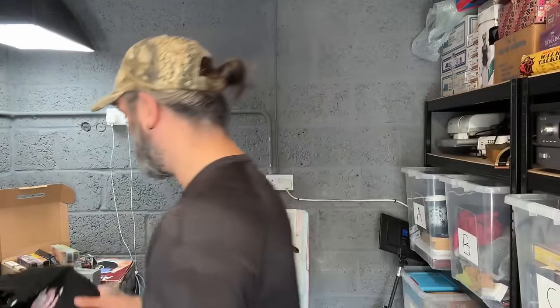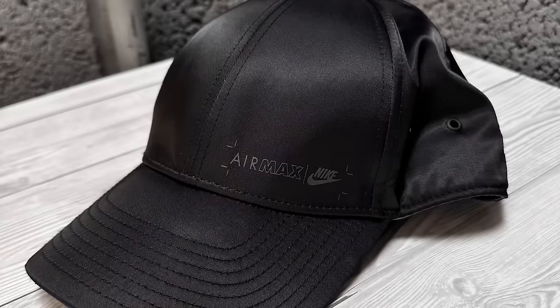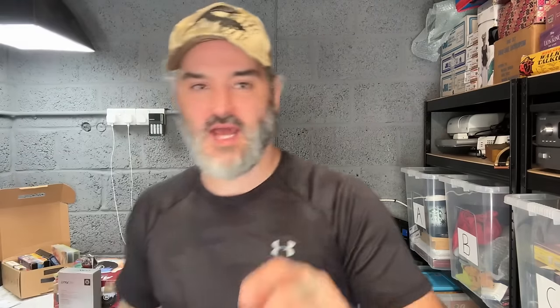I paid a fiver for this, which is a lot for me to pay at a car boot sale, but it's a cool one — it's a Nike Air Max adjustable cap with that nice shiny material. If it's not worth more than 15 quid I'll keep it for myself. I also saw Zoe and her friend there in the flesh, so good to see you!